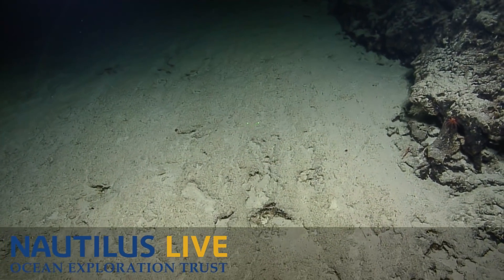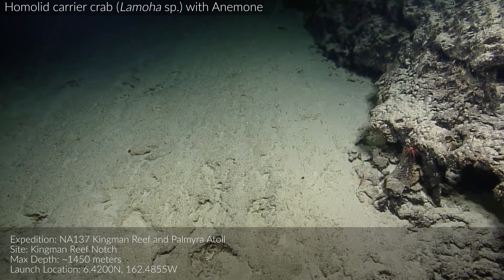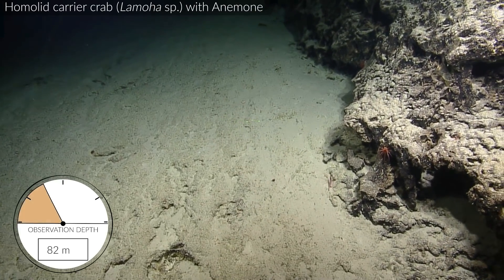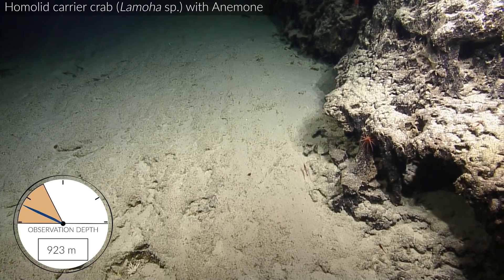What's that red on the cliff there? Oh, it's just another anemone. Kind of looks like a crab, but I believe you. There is a crab. See, that one's carrying something.